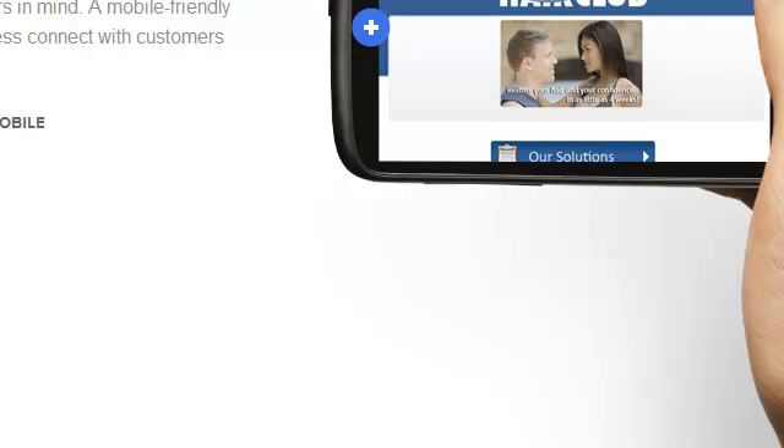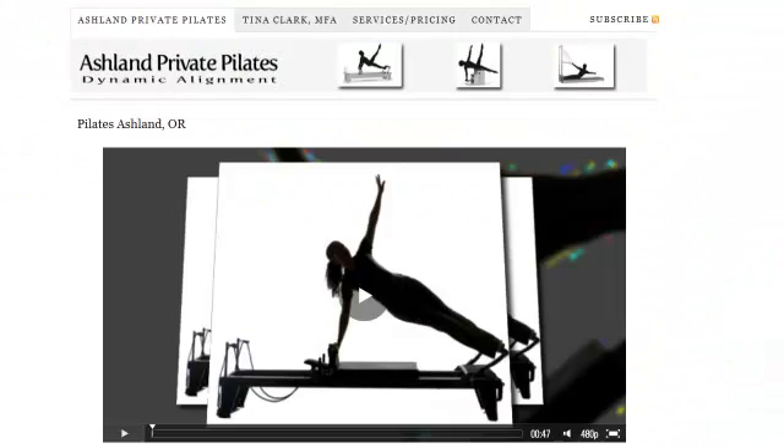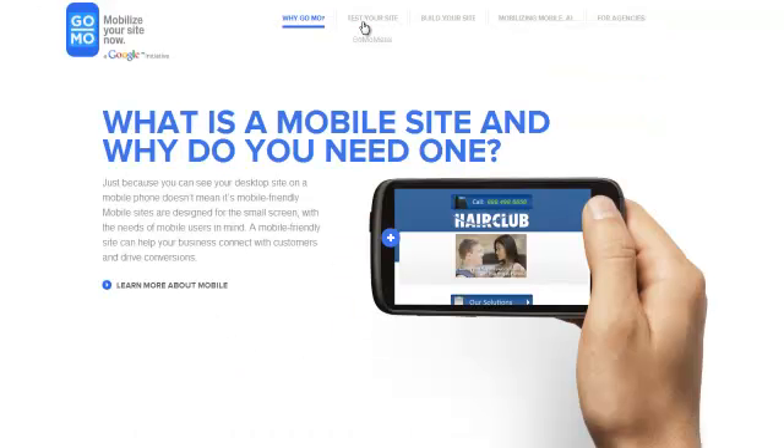To show you, let's just start out. For our test subject, we're using my wife's Pilates Studio site that I set up for her some three, four, five years ago. She still likes it just fine. She's got her intro video here, which she loves. We're going to go first and test this — we're using GoMo.